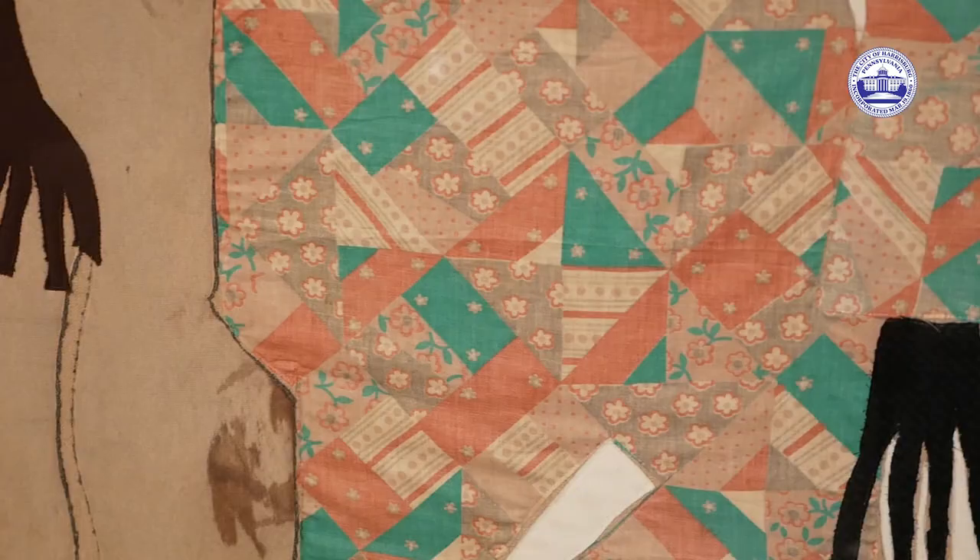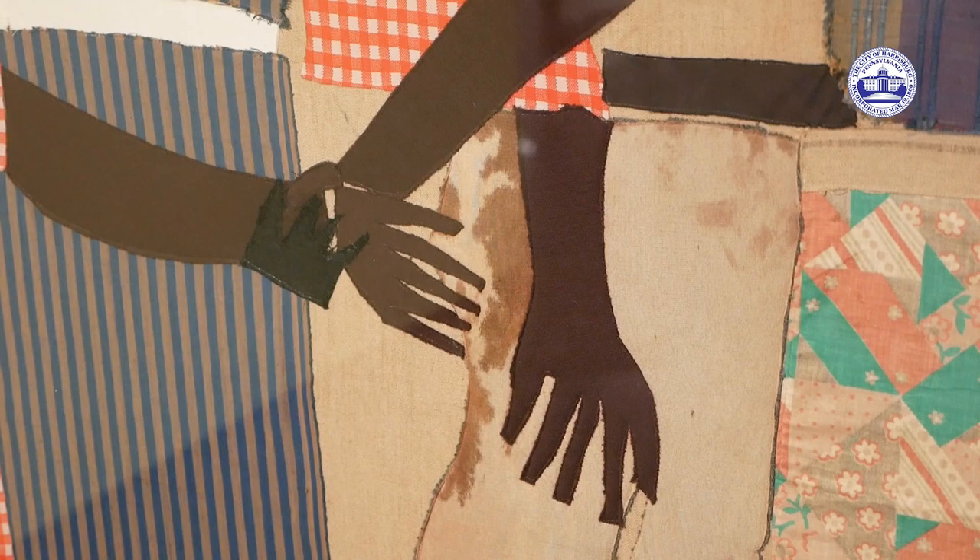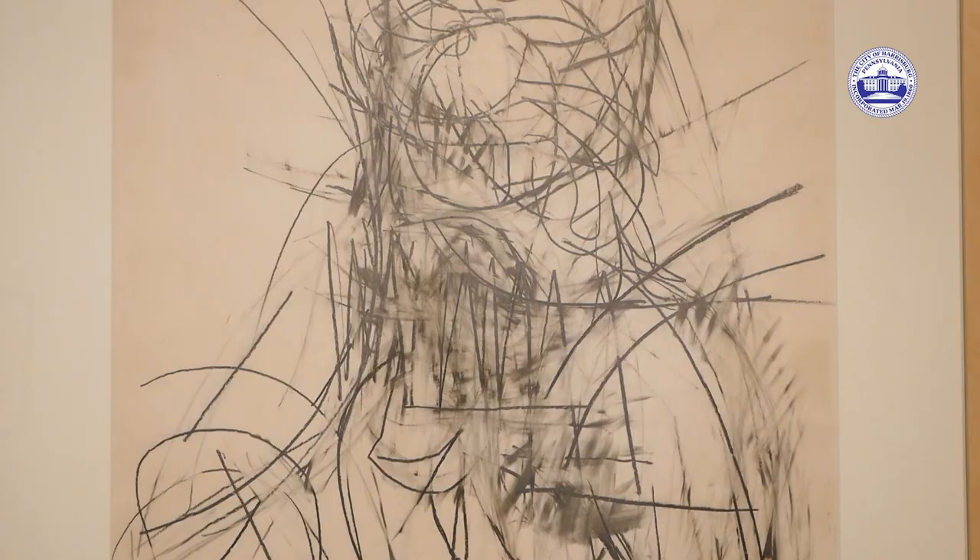This is the work of Romare Bearden. Romare Bearden made incredible collages — he's probably best known for his collage work. Romare Bearden was just an average human being, a working class person in New York City, who just happened to make some of the finest artwork that has come out of New York.